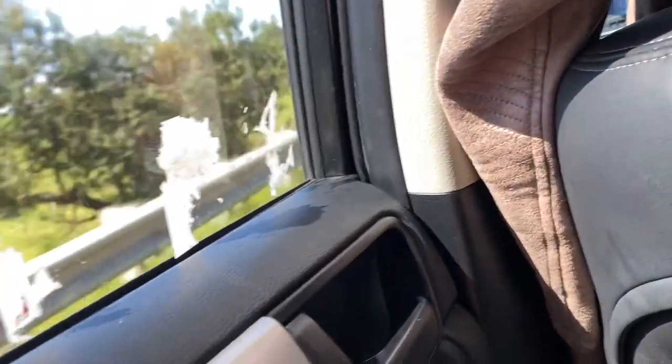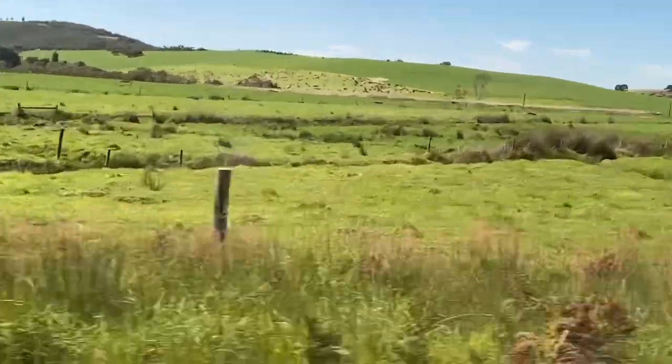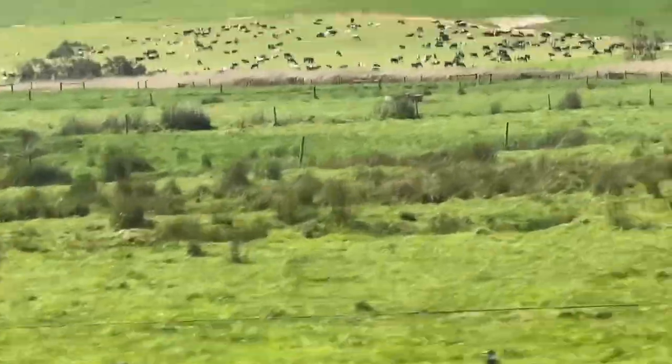We changed our plan — we're not going to Victor Harbor yet. We're going to Hangmarsh Island. And look at all those animals! They look like seeds from here, but just look at all those animals just eating grass.